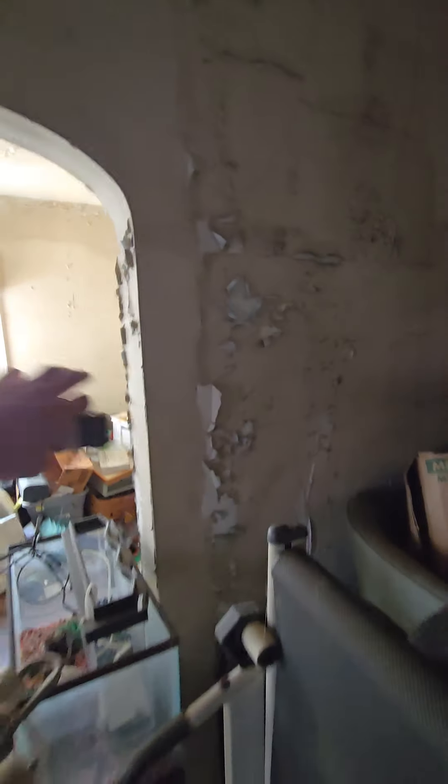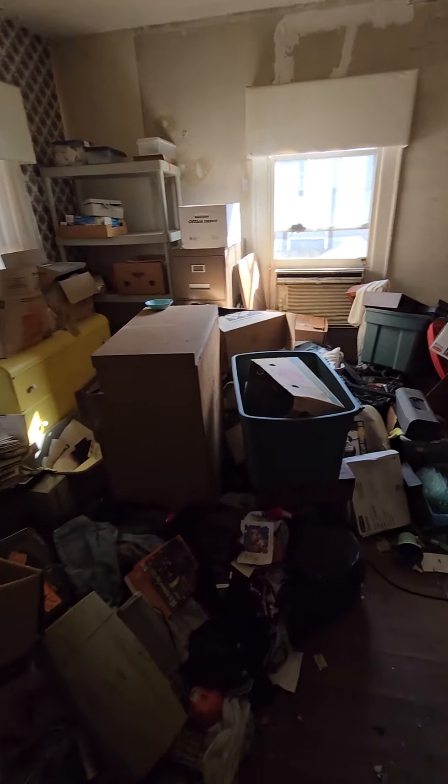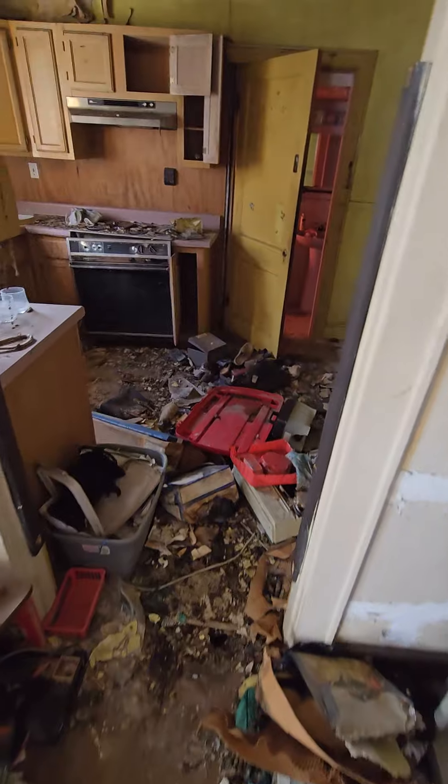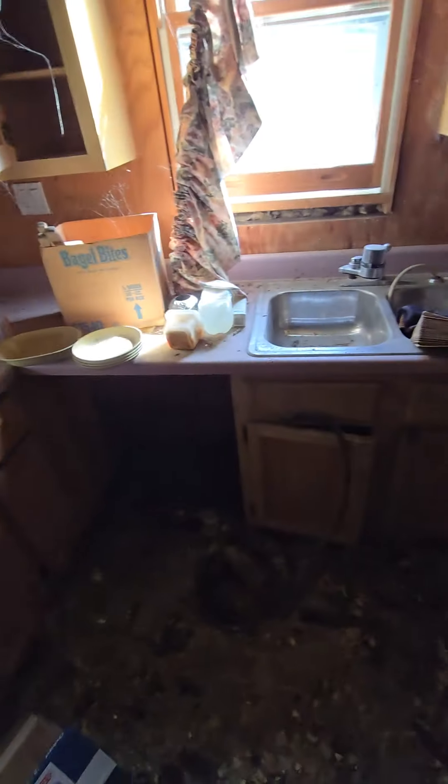But you also have plaster walls that are a little bit more difficult to work with. You can see through here that it has a lot of work that needs to be done. The kitchen is probably one of the worst areas — it looks like there was a leak through here. It's just got a bunch of stuff; the video is going to tell you pretty much what kind of condition it's in.